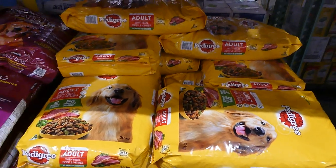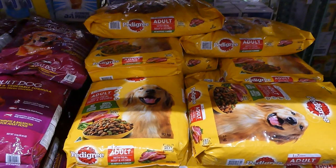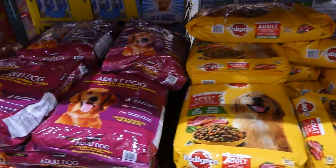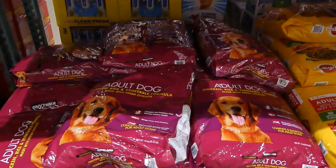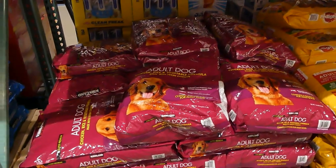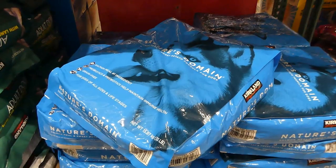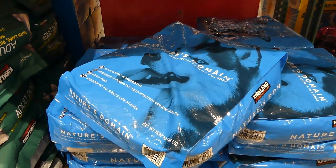Some examples of pet products in store include Pedigree dog food — they usually have adult as well as sometimes puppy food. There's also the Kirkland Signature brand for adult dogs with a chicken, rice, and vegetable formula, made with fresh chicken. The Pedigree one is a 20 kilo bag, and the Kirkland Signature one is 12 kilos. There's also the Kirkland Signature Nature's Domain dog food, which is a salmon meal.